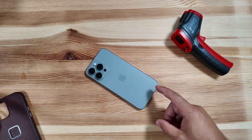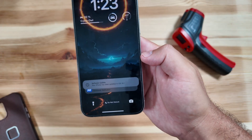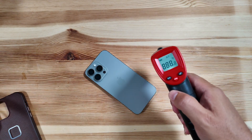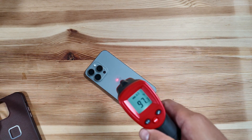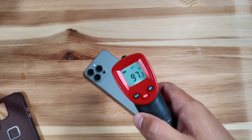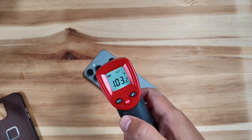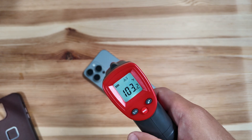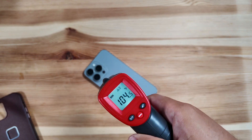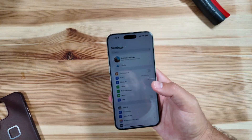iOS 18.1 beta 1 just finished installing. I want to give you guys the heat check because although this update came in at only a little over 630 megabytes, it took a long time to install — much longer than traditionally. And you can see, even with 18.1, we are getting up there in temperature, which is not surprising at this point.